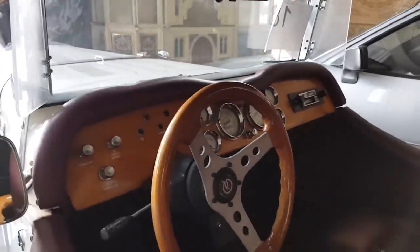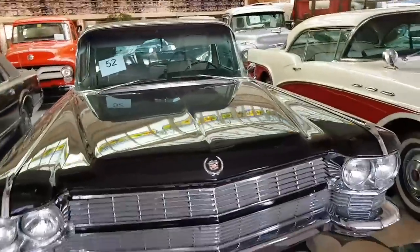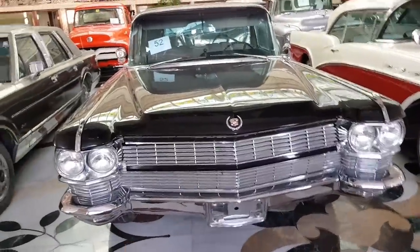This car is in the beginning. Now, the old car is about...